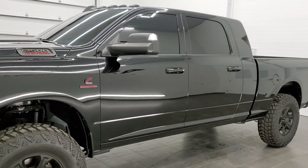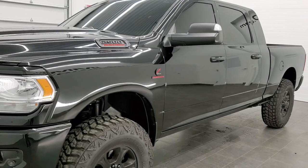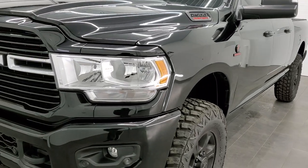Only 3,000 some miles on this truck. Diamond Black Metallic is the color.